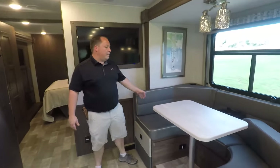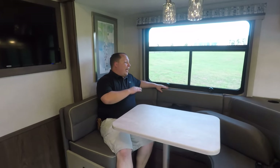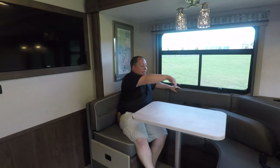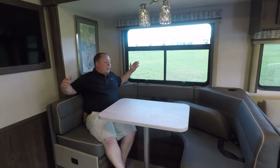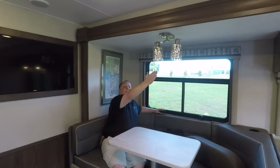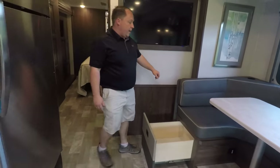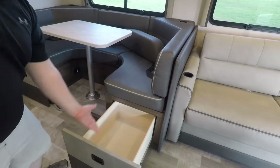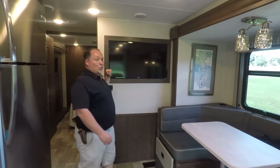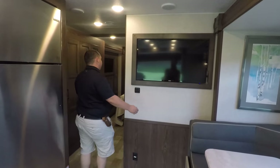Over here in the kitchen area, I absolutely love the U-shaped dinette — I can't believe more manufacturers aren't putting this in. Regular dinettes only seat about two and a half people, but this one you can get the whole family around. The table is a little small, but everybody can sit and eat comfortably. There are drawers on both sides and a TV right there too. Coming down the hall is your half bathroom.